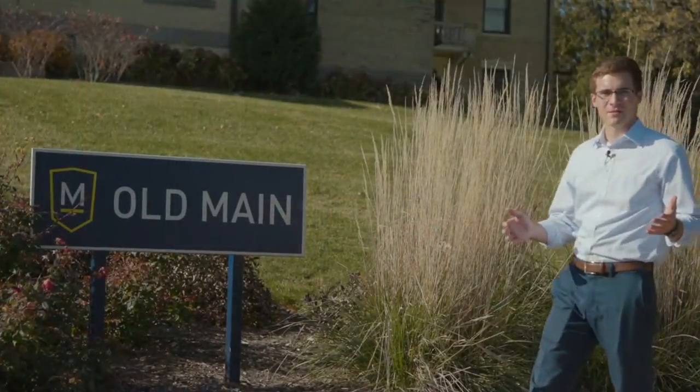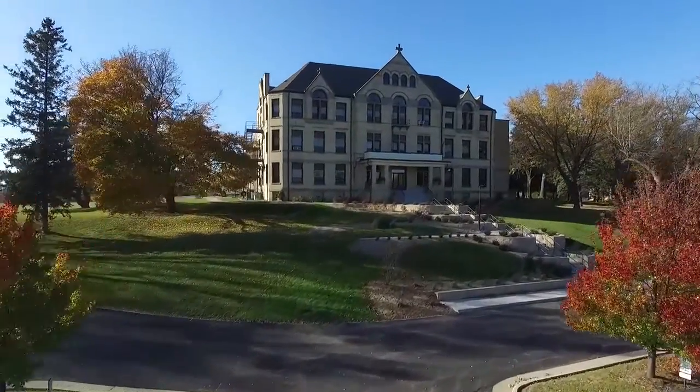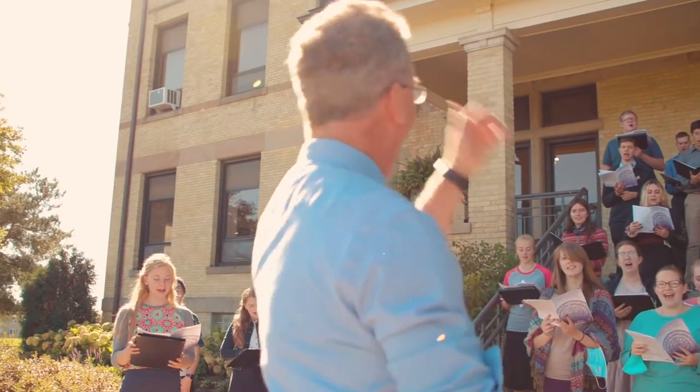One of the oldest and most iconic buildings in Watertown, Wisconsin sits right here on the campus of Maranatha. Old Main is now used for classrooms, offices, and is home to the Maranatha Fine Arts programs.